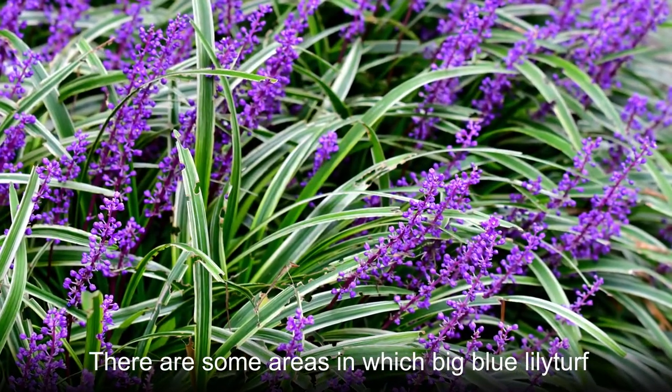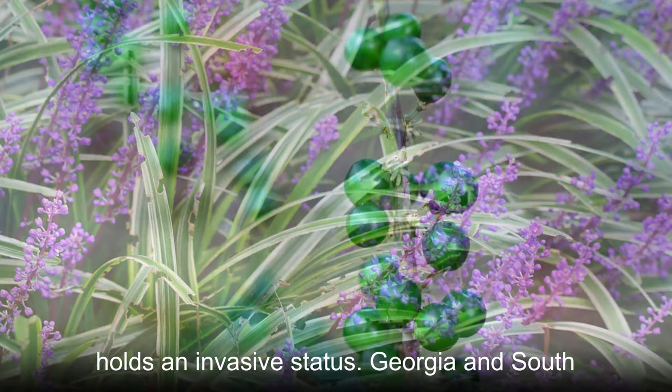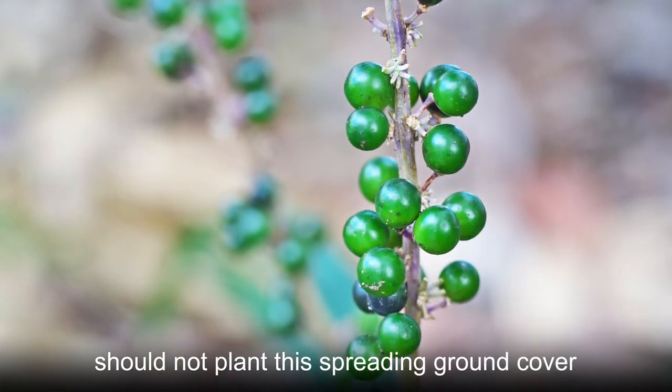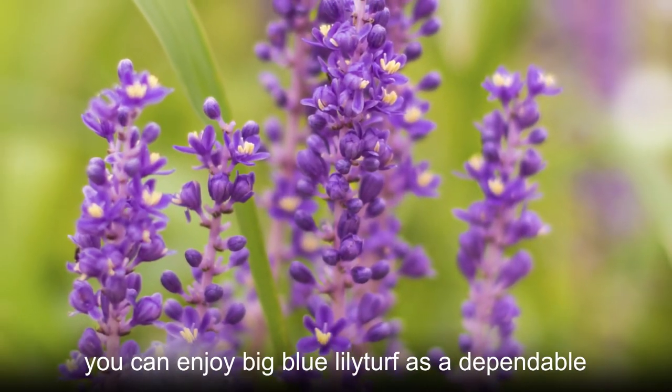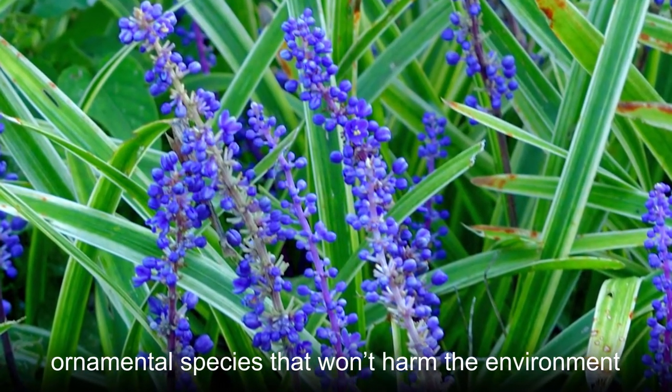There are some areas in which Big Blue Liriope holds an invasive status. Georgia and South Carolina are two examples of states where you should not plant this spreading ground cover. But if you live just about anywhere else, you can enjoy Big Blue Liriope as a dependable ornamental species that won't harm the environment.